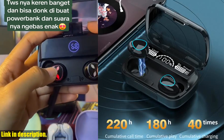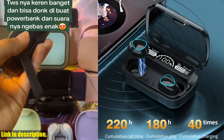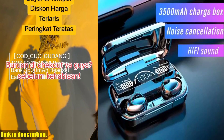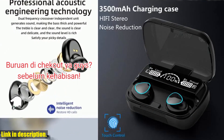So why should you consider getting your hands on these FNtwift earphones? Well, if you're someone who values high quality sound, long lasting battery life, and a comfortable fit, then these earbuds are definitely worth the investment. You can grab a pair for yourself by clicking the link in the description below. Don't miss out on the chance to elevate your music and calling experience with the FNtwift 3500MA TWS wireless earphones.